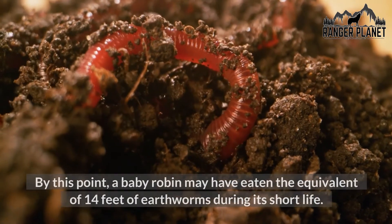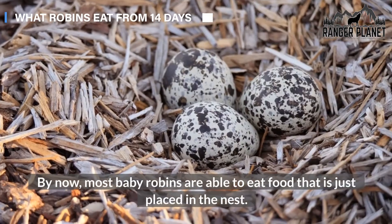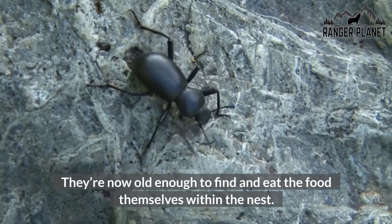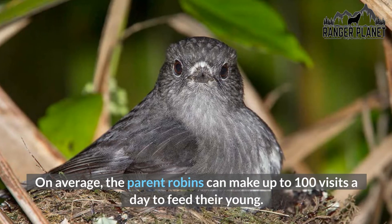By this point, a baby robin may have eaten the equivalent of 14 feet of earthworms during its short life. By now, most baby robins are able to eat food that is just placed in the nest — they're old enough to find and eat the food themselves within the nest. On average, the parent robins can make up to 100 visits a day to feed their young.